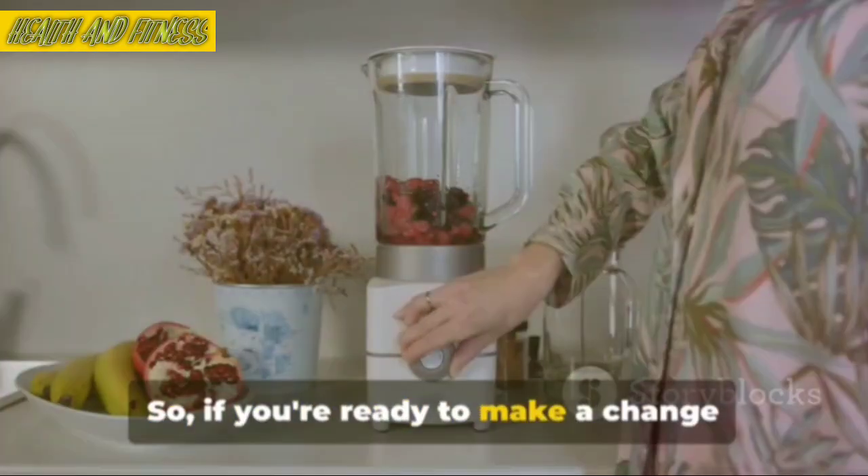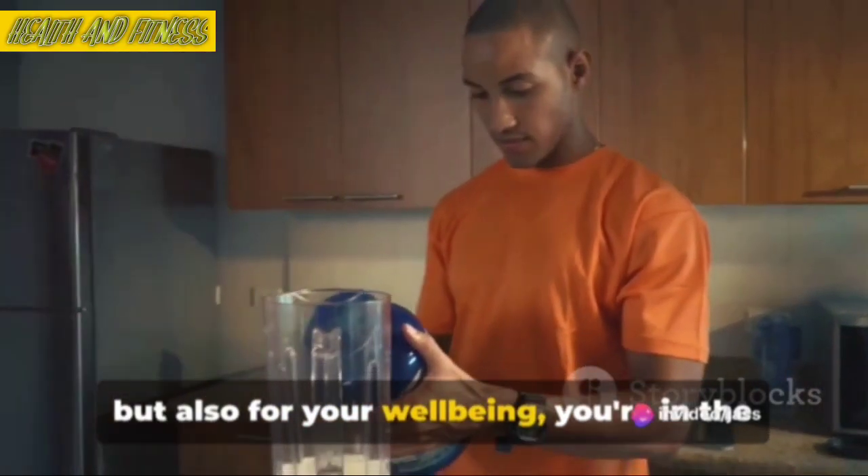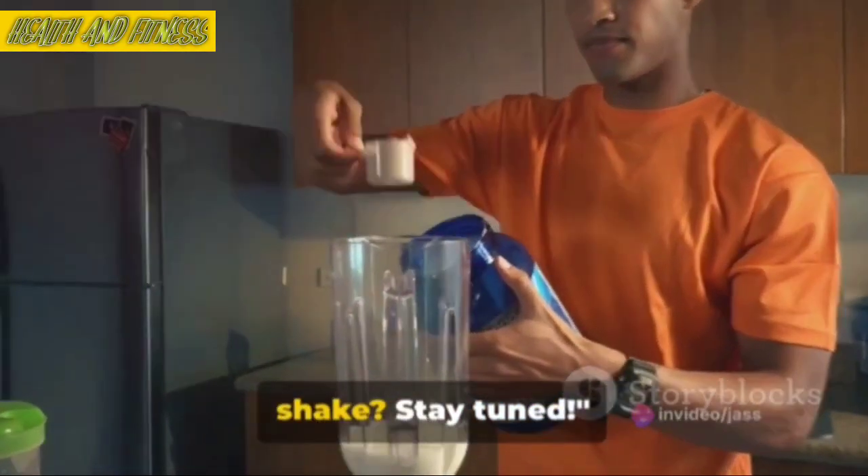So, if you're ready to make a change that's not only good for your waistline but also for your well-being, you're in the right place. Ready to whip up your first fat-burning shake? Stay tuned.